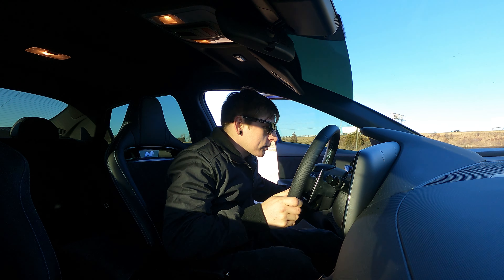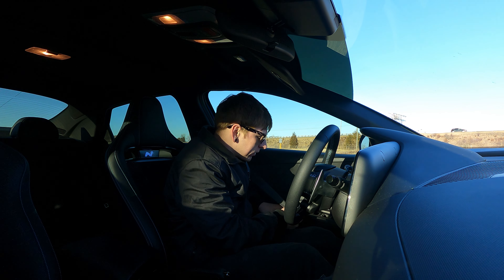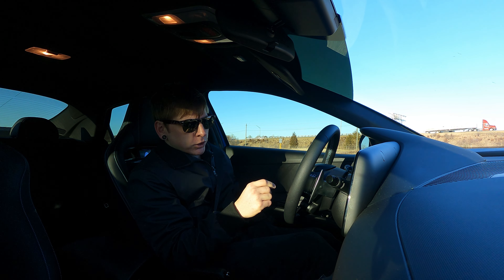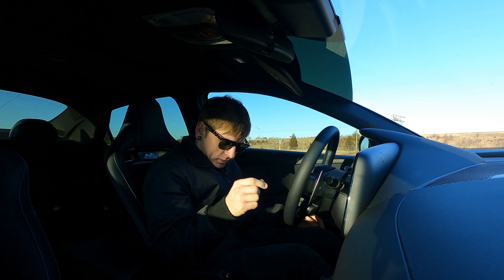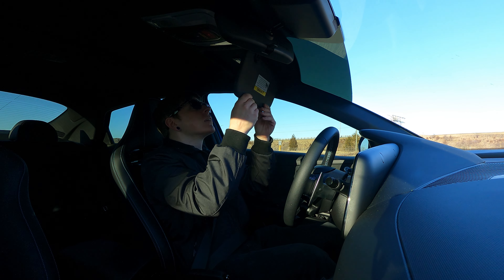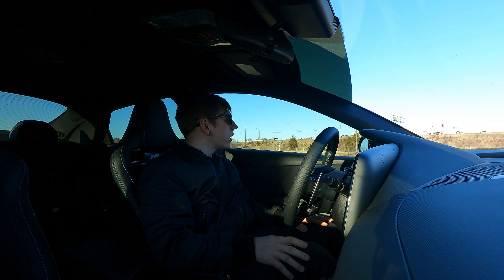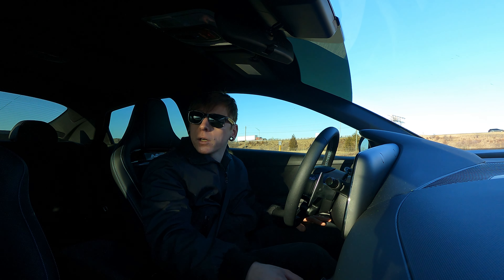Alright, here we go. First thing that comes with driving a future car is the push button start — not something I'm used to, but something I can get used to. Right now we are in the standard driving mode. We're going to drive with that for a little bit and then get it switched over to sport mode once we get on to some better roads.